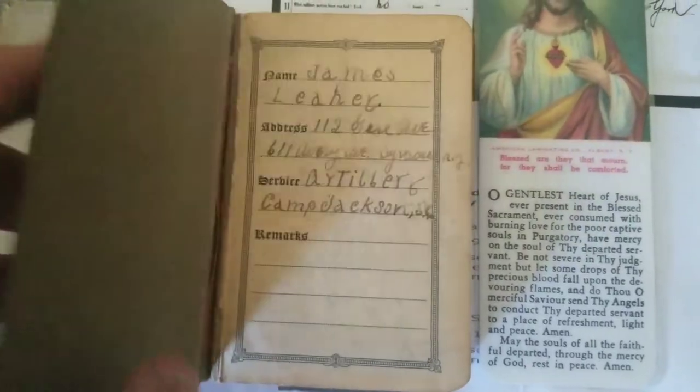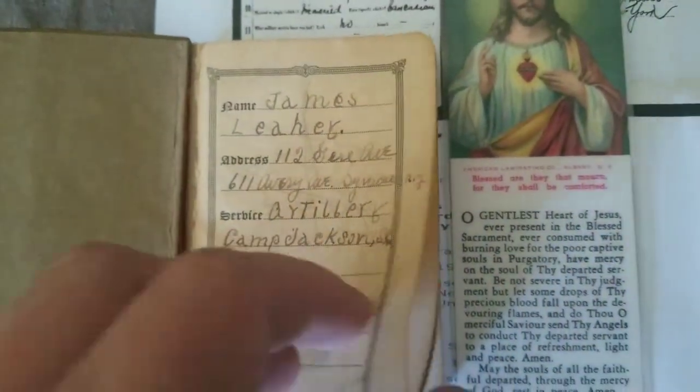Inside cover says James R. Leahy, Camp Jackson, South Carolina, First World War, Knights of Columbus, 1918. The first page has got his name and there's his address. He lived right here in Syracuse, New York, and he was artillery at Camp Jackson.